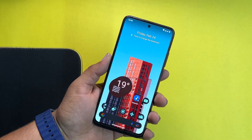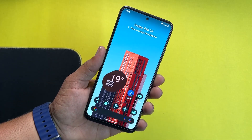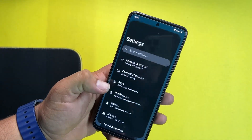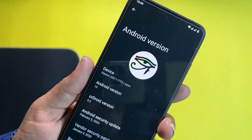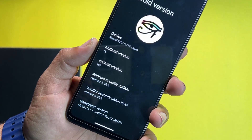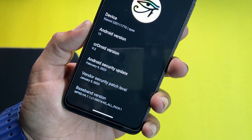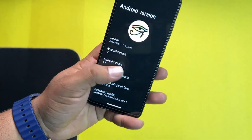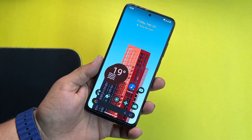Hey guys, it's Fahad from OnBotWare.com and today I am back with another amazing video for the Redmi Note 11. This is the CRDroid latest official build, which is CRDroid 9.2. As you can see, it is based on Android 13, CRDroid version 9.2, and its security patch is the latest — 5 February 2023. The vendor security patch is also latest, 5 January 2023. This ROM is official from CRDroid.